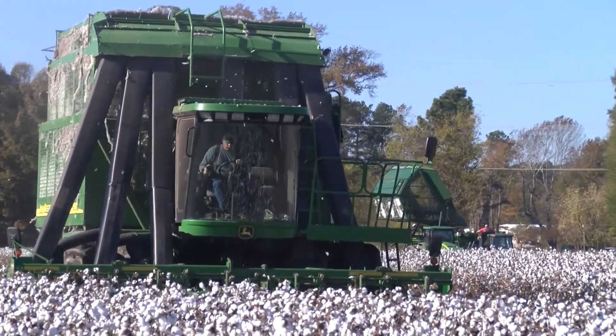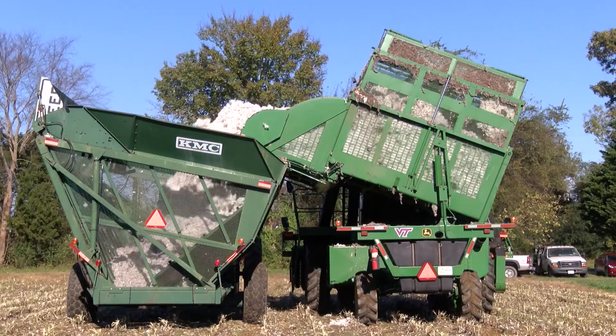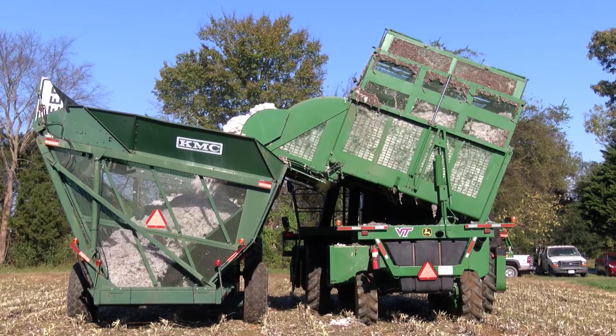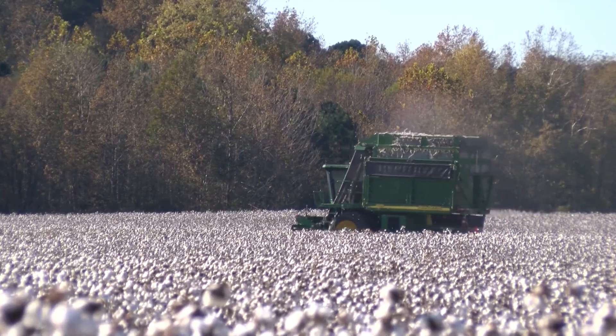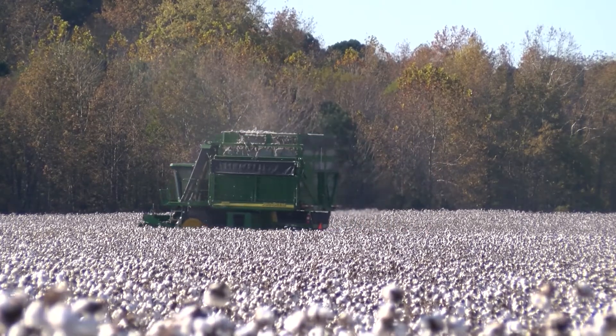Yields are steady from year to year — one reason they stay with it when world market prices are low. They raise about 500 acres of cotton each season, plus they raise and harvest cotton for some neighbors. This year's wet weather, followed by a dry spell, delayed the harvest some, so now that the fields are dry, it's full speed ahead.